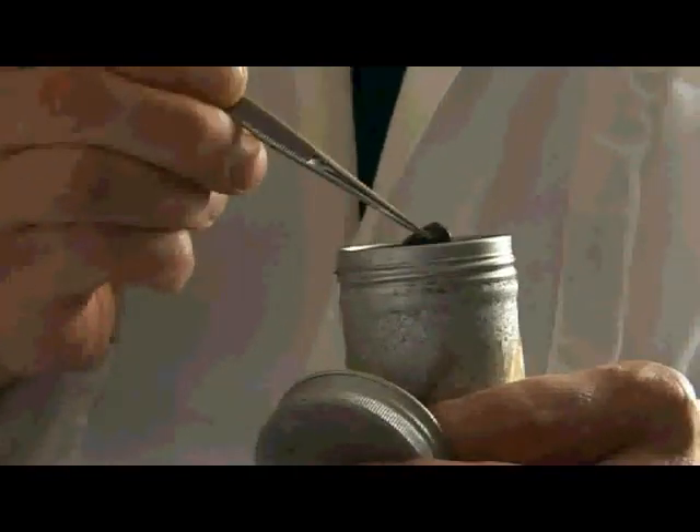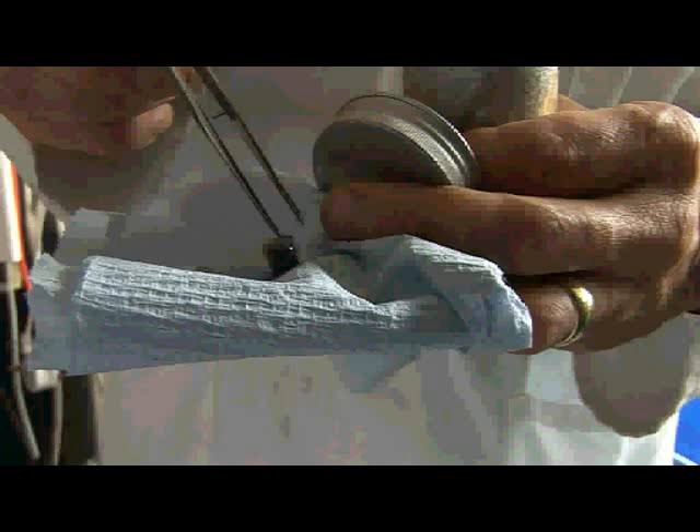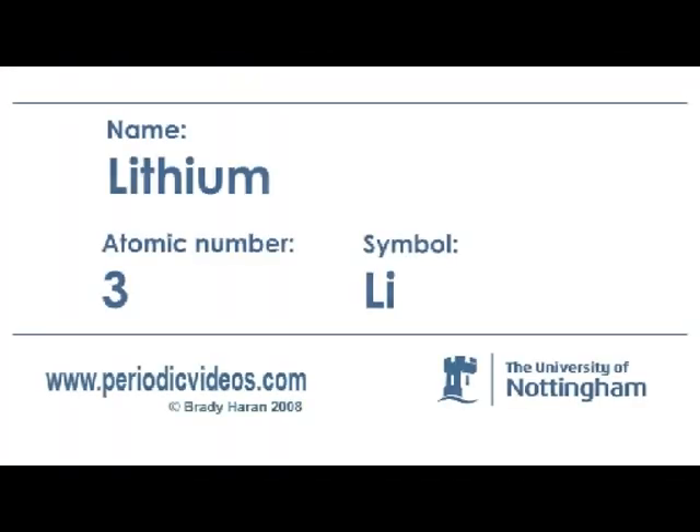You can see here it's a very, very dark coloured metal. It's actually really nice and shiny if you cut it fresh. But it reacts with nitrogen in the air to form lithium nitride really quite quickly. So lithium is the lightest metal.